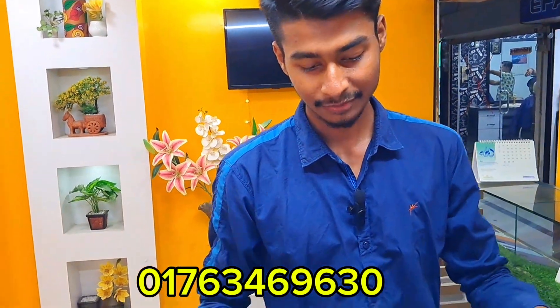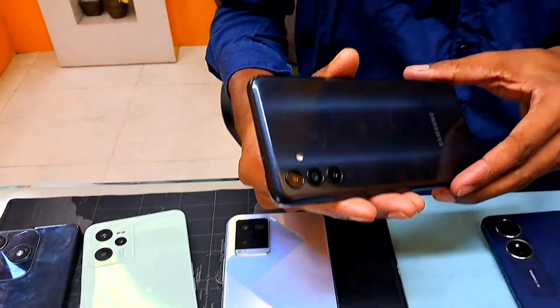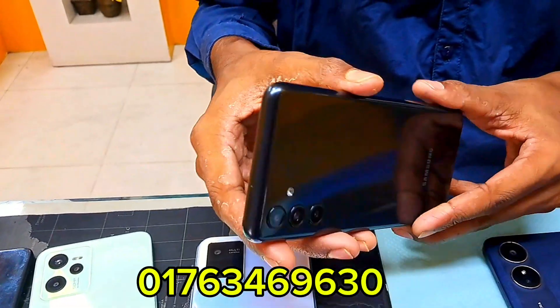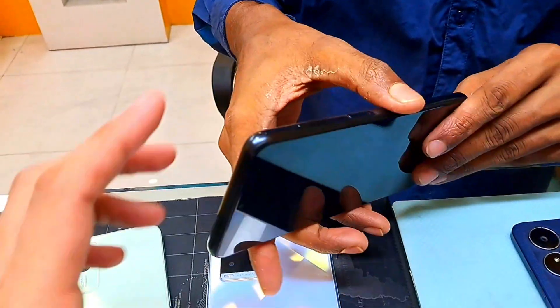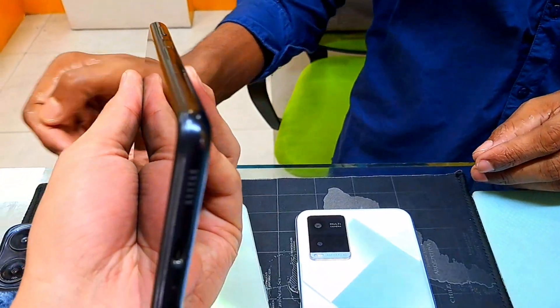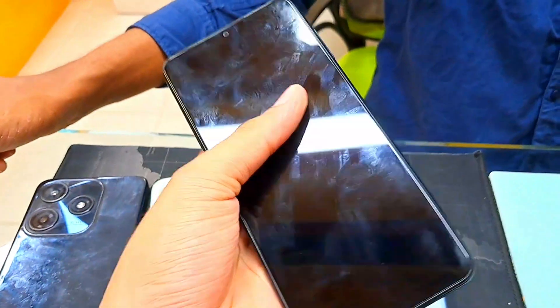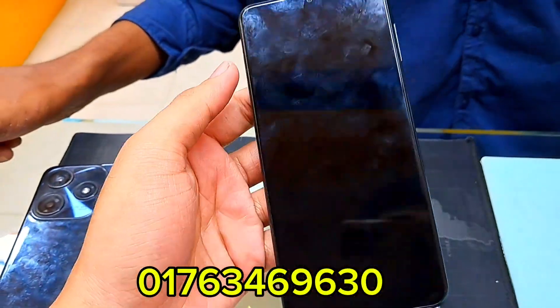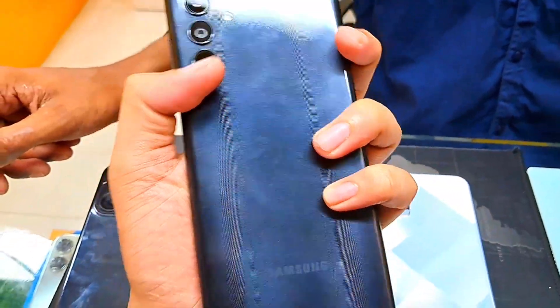The phone is getting ready — Oppo, Redmi. There was Samsung — Samsung A04S. What is the RAM? The RAM is 4GB. You can see the phone looks like new condition. What is the price? The price is 2500. Is it discounted? Yes.